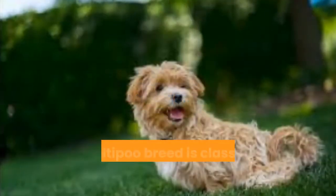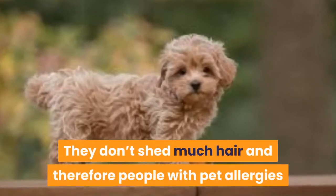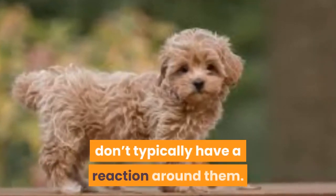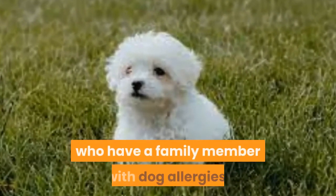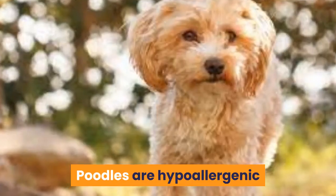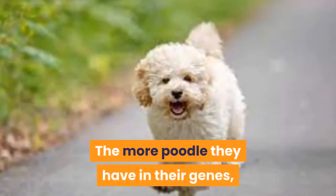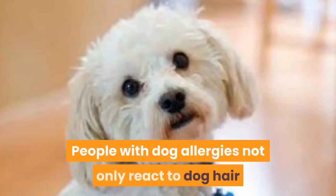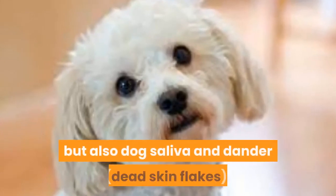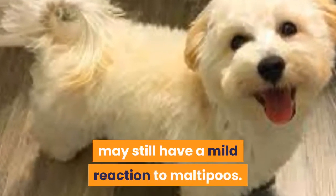Hypoallergenic dog. The Maltipoo breed is classified as a hypoallergenic dog. They don't shed much hair and therefore people with pet allergies don't typically have a reaction around them. This makes them a popular pet choice for those who have a family member with dog allergies. Poodles are hypoallergenic so Maltipoos get this trait from their poodle parent. The more poodle they have in their genes, the more hypoallergenic they will be. People with dog allergies not only react to dog hair but also dog saliva and dander, or dead skin flakes. Therefore, some people with severe dog allergies may still have a mild reaction to Maltipoos.